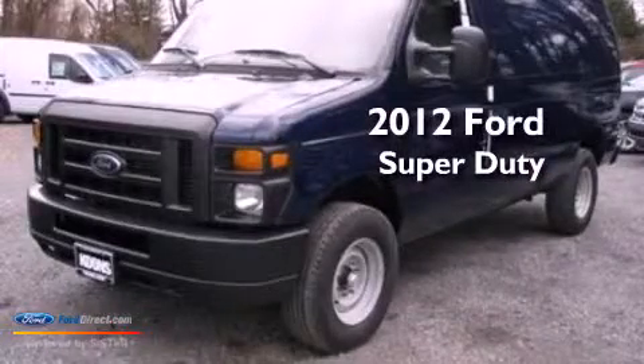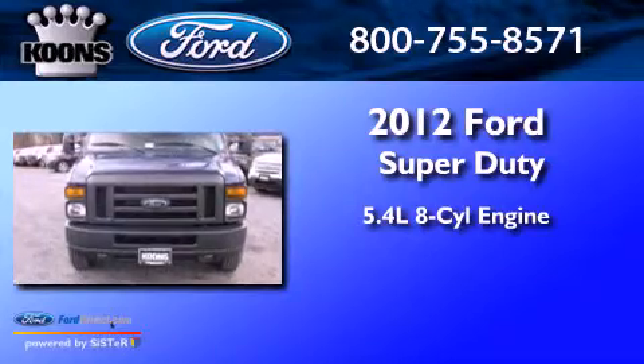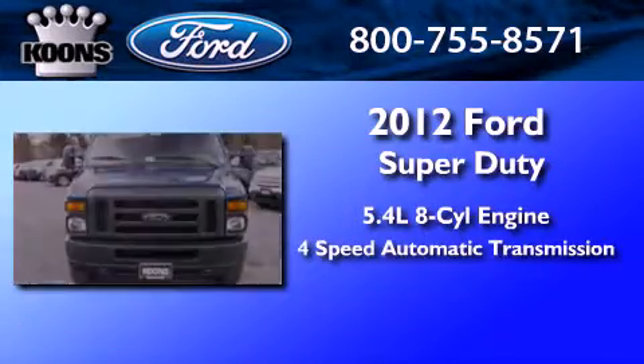This is a 2012 Ford SuperDuty. It features a 5.4-liter, 8-cylinder engine and a 4-speed automatic transmission.